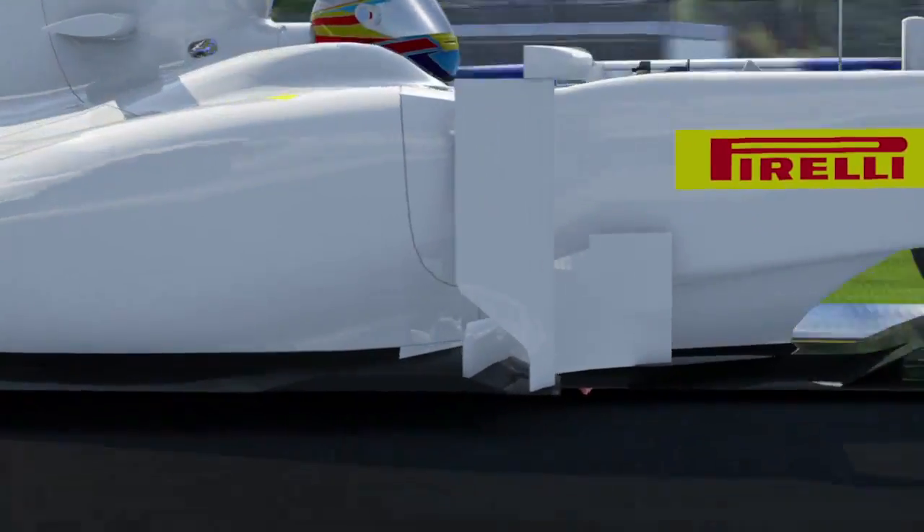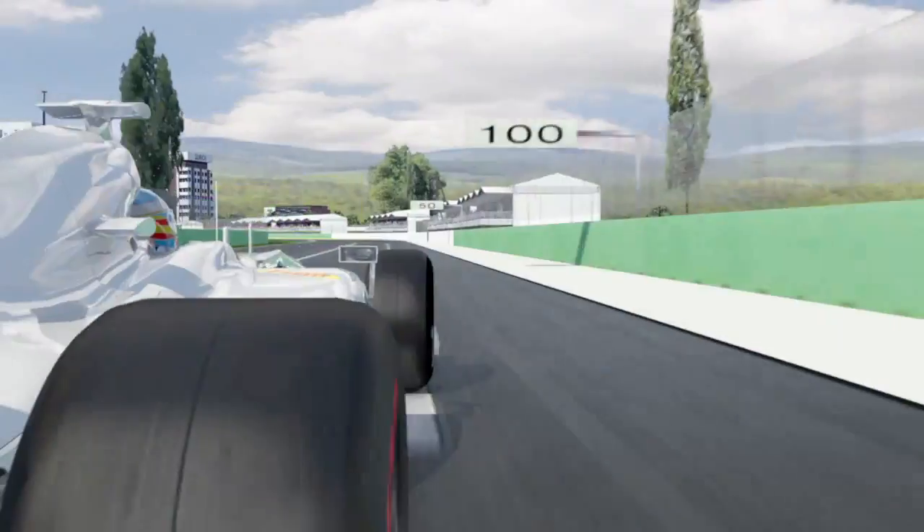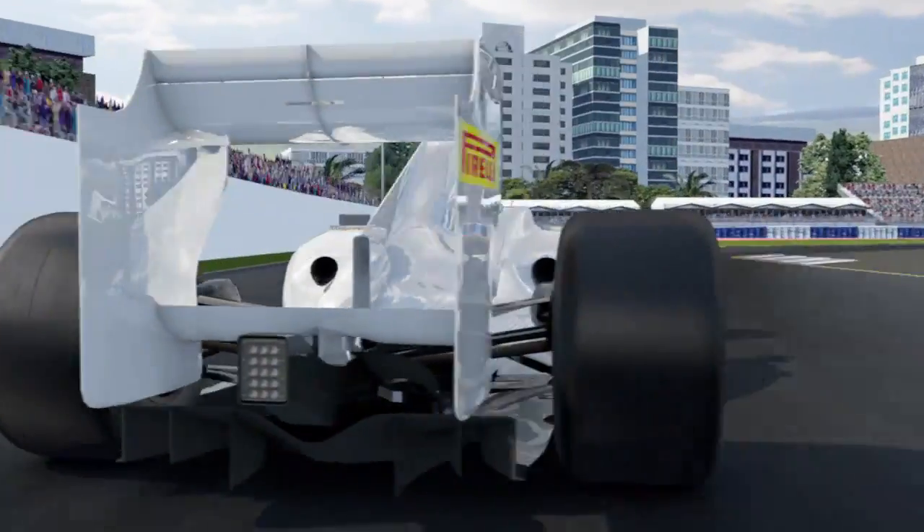These compounds allow an excellent adaptation of the characteristics of all circuits and among each race to enhance the performances of the F1 car. The result is more grip, faster lap times, but also more stability and steering precision.